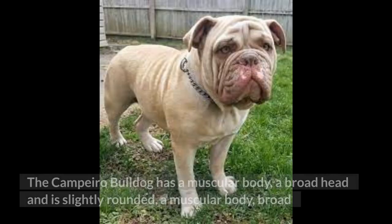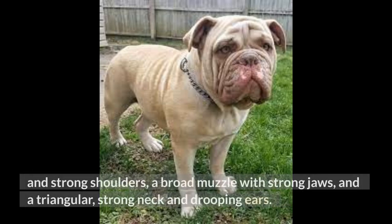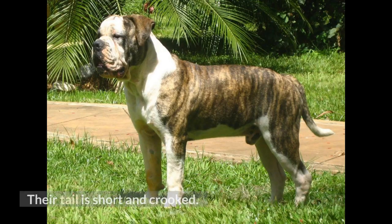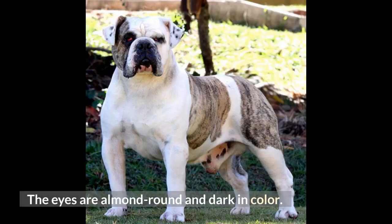The Campero Bulldog has a muscular body, a broad head that is slightly rounded, broad and strong shoulders, a broad muzzle with strong jaws, and a triangular strong neck and drooping ears. Their tail is short and crooked. The eyes are almond round and dark in color.